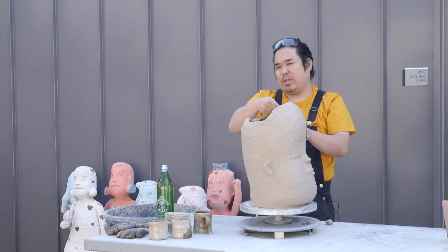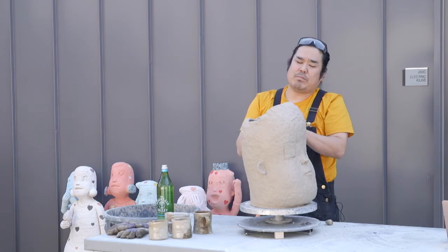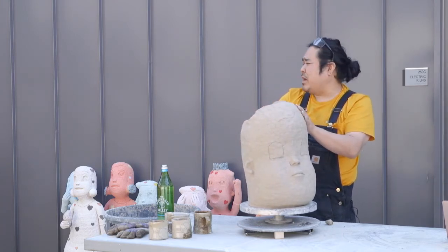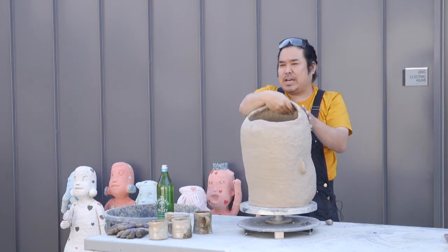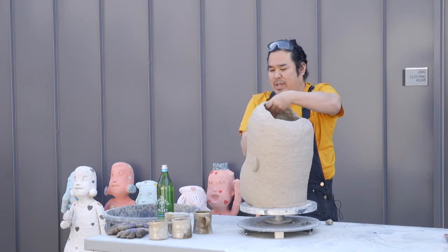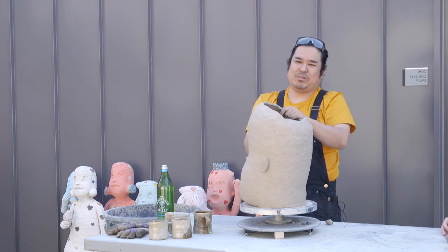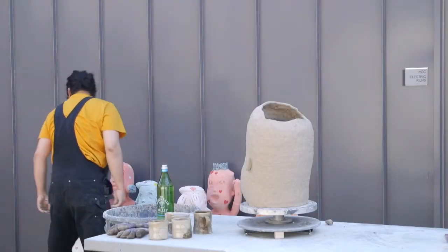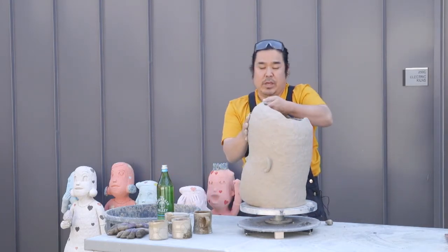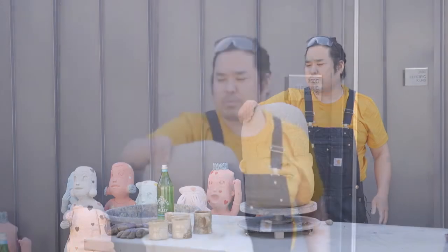Ceramic people are pretty good at dealing with failing. In graduate school — where you build a full studio art practice toward a Master of Fine Arts — I made pieces up to 12 feet tall, mixing about one to two thousand pounds of clay a week. Often the pieces ended up on the ground. Ceramic people are good at shutting down the brain, forgetting about it, moving on and making another one. We fail, and we develop very good problem-solving skills.